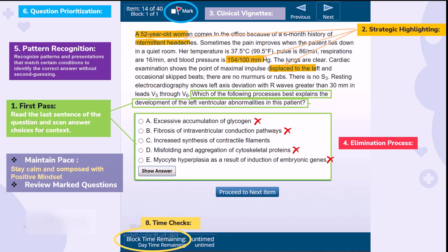Before the final bell, review any questions you've marked. Fresh insights may emerge, leading to clarity and perhaps a few extra points. Lastly, give your answers a last glance — ensure they make sense and are what you intended. A quick sweep can prevent careless errors. Armed with these strategies, you're now ready to tackle USMLE questions with the precision of an expert. Let's put these principles into practice and conquer those questions.